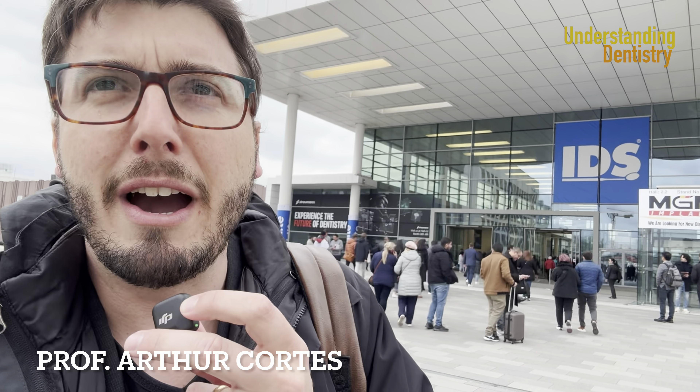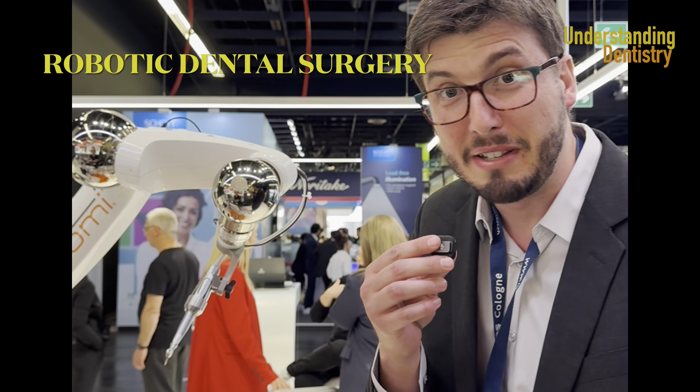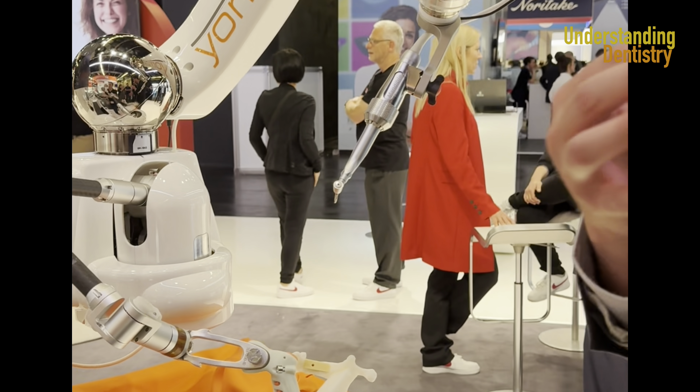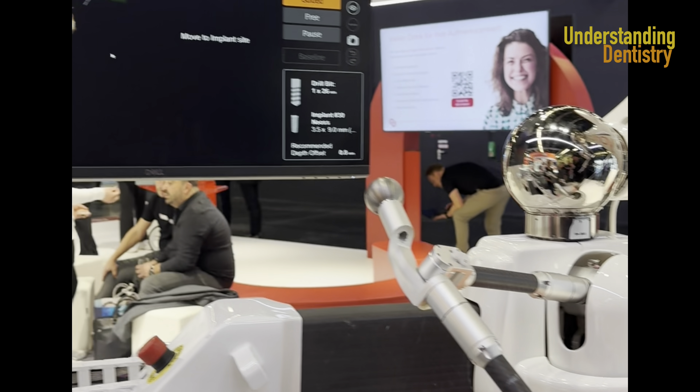I'm going to show you guys everything that is new on the market for dentistry. We are here with a robotic system for implant placement. We are going to show here how it works. It will guide basically your hand entirely based on the computed tomographic scan.